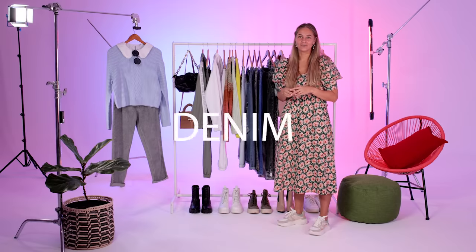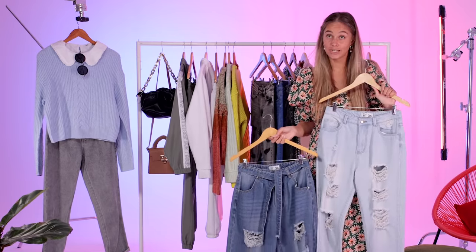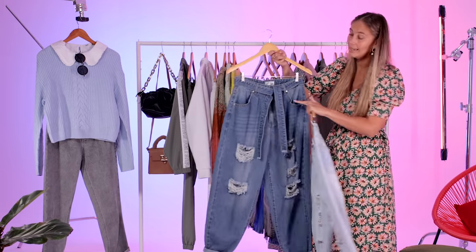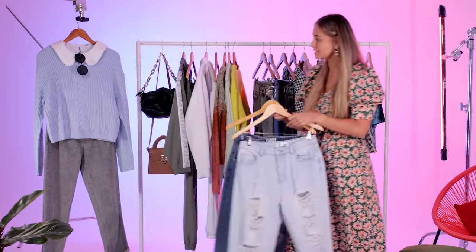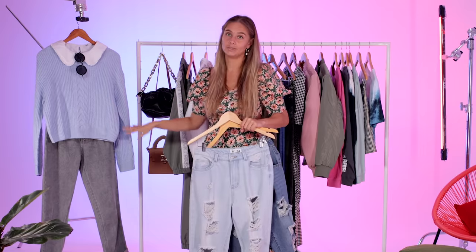Another must-have for winter is denim in all the fits. Got it in the light shade with the beautiful abrasions going down and also in the ink. Loving the belt detail. We've also got it in the acid, looking beautiful paired with the knitwear.